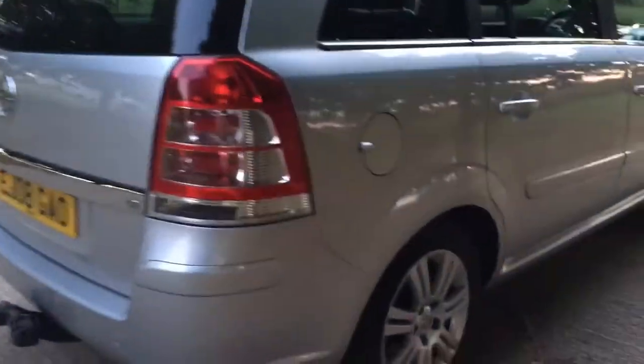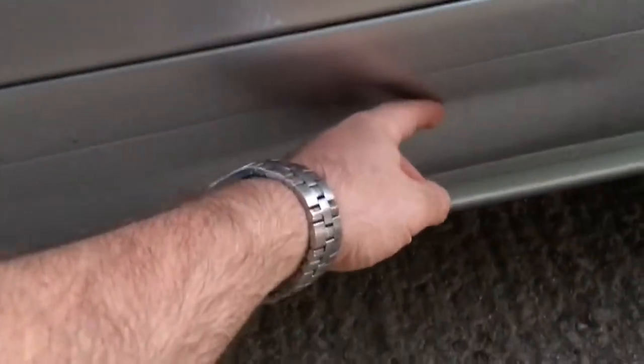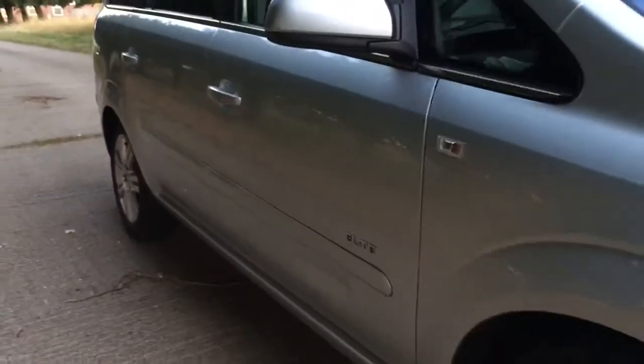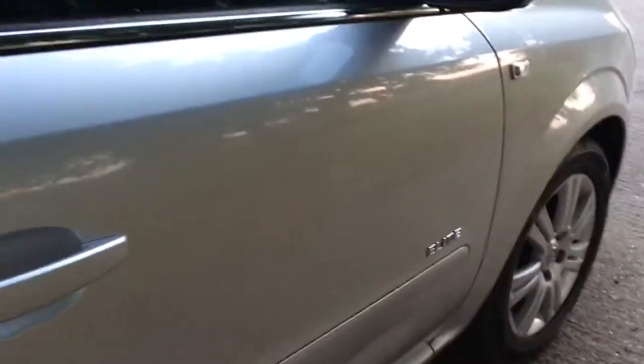And then on this side, on the driver's door, you've got an indentation right there. It hasn't creased the paint — there's no breakage in the paint. And very likely that will pop out with a paintless dent removal technician. That's where they go ahead and stick a metal rod through the door and flex and stretch the door skin so it just pops right out. They usually charge around 50 quid per panel to do something like that.